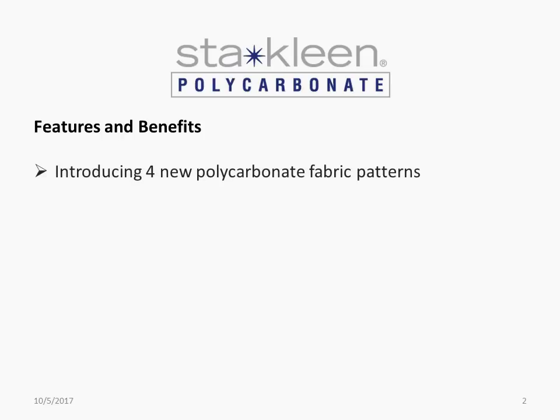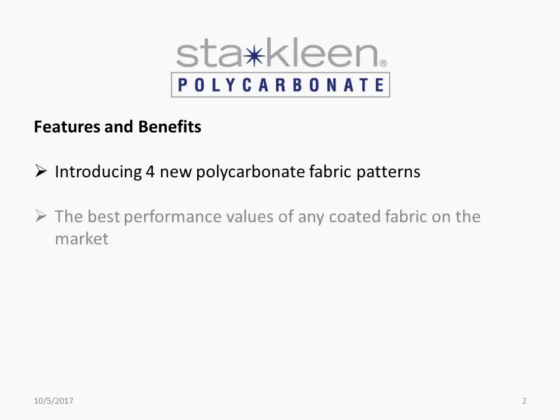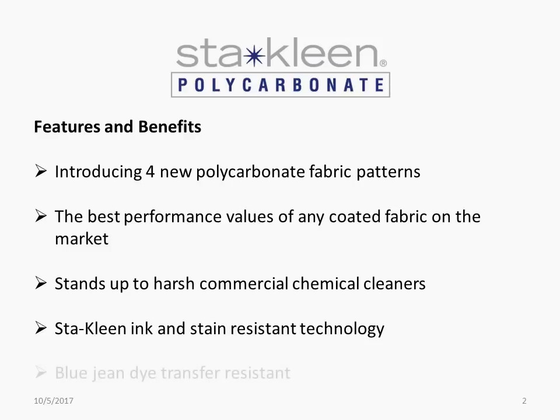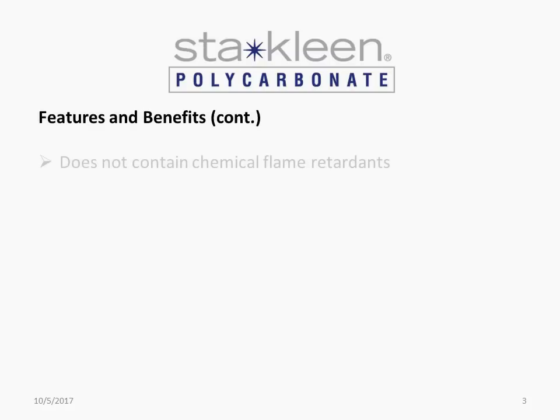Introducing four new polycarbonate fabric patterns — the best performance values of any coated fabric on the market. Stands up to harsh commercial chemical cleaners. Stay clean ink and stain resistant technology. Blue jean dye transfer resistant. Does not contain chemical flame retardants.